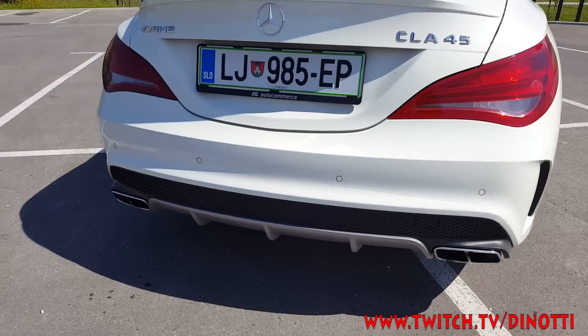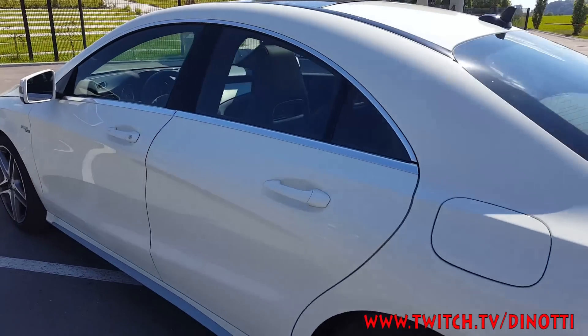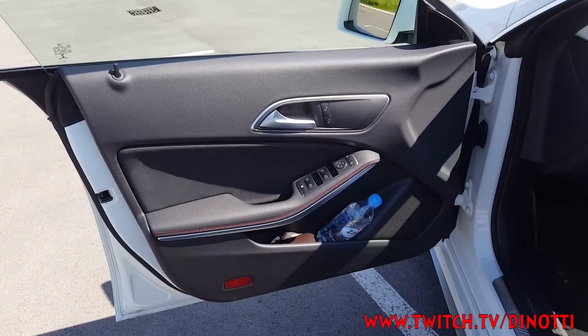It's a white one — popular color. It has double exhaust. I'm gonna show you how it sounds — it sounds beautiful. You kind of have a feeling that you're driving a formula car.